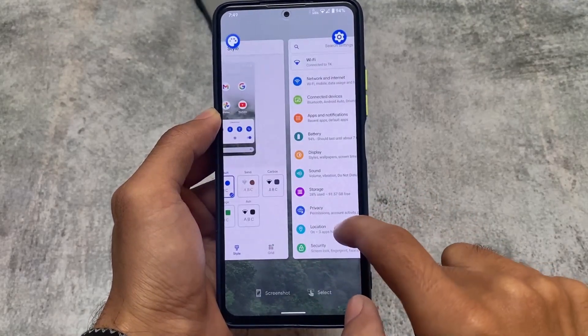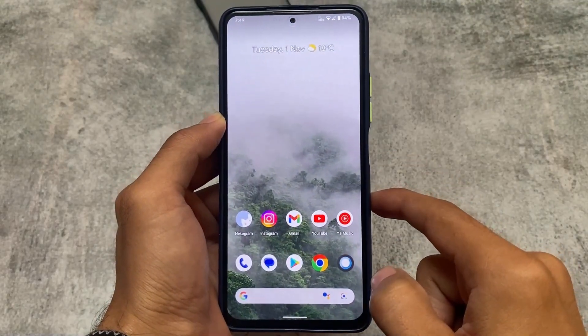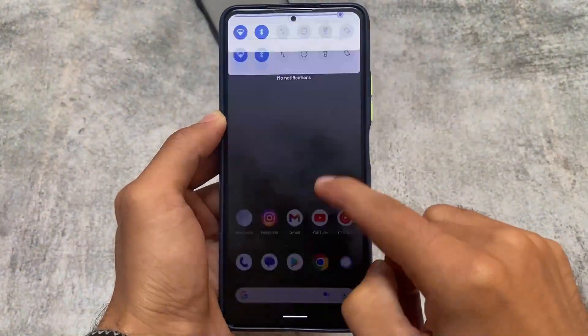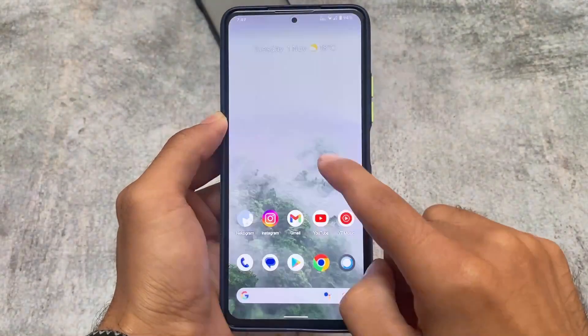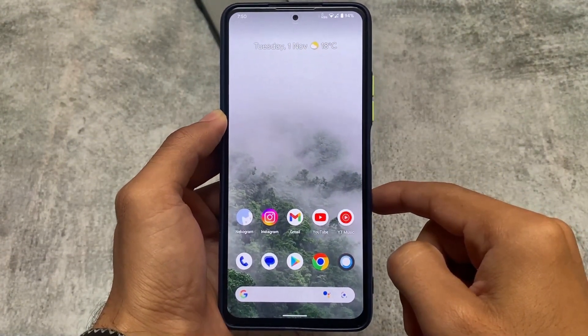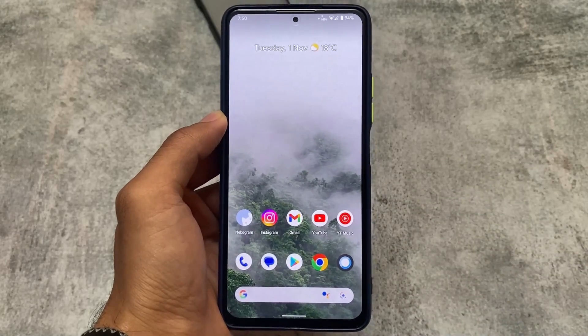These are some very good things about Android 11 that I found. This was a short video about Android 11 — if you want to install Android 11 right now on your device, you can. It's a super good experience. Thanks for watching, and I'll see you in the next video. Goodbye.